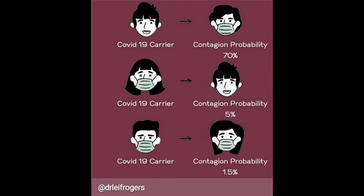These are the percentages of wearing masks — put on Instagram by a doctor. Love you lots and I'll see you later.